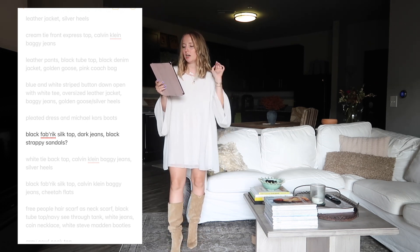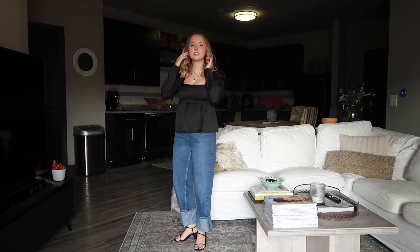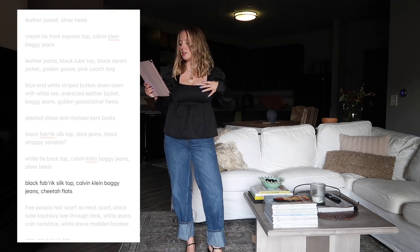Next we have a black silk baby-doll top from Fabric when I worked there, dark jeans, and black strappy sandals. The cuffs might not be working, but I wanted to try it. I feel like this look needs a pop of color - maybe bright red, orange, purple, blue, or neon yellow - to add a pop of summer into it.